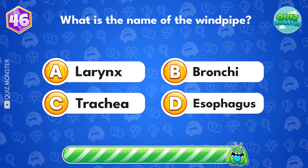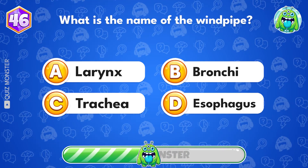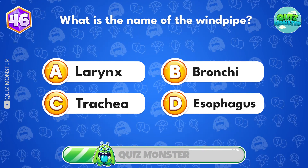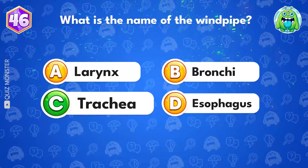What is the name of the windpipe? That's B, trachea.